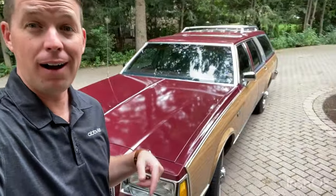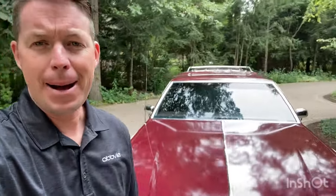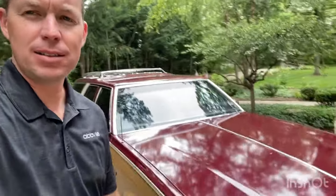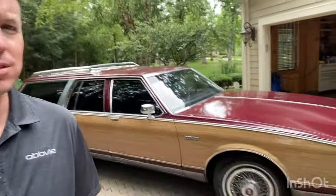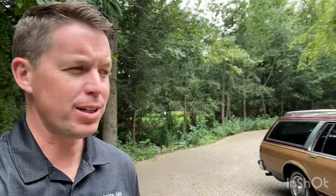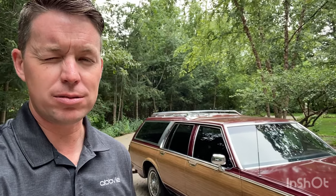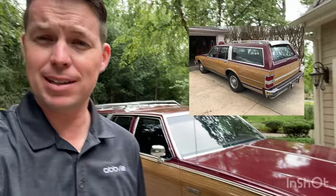I'm about ready to put this car on a car hauler headed to a nice guy in Washington DC in Maryland. Sold the Buick LeSabre estate wagon last Saturday. Pretty bittersweet for me. I've owned this car since February of 2020 — bought it right before the pandemic. Just a really neat car. Pulled it out of a garage; it had been sitting for about four years.